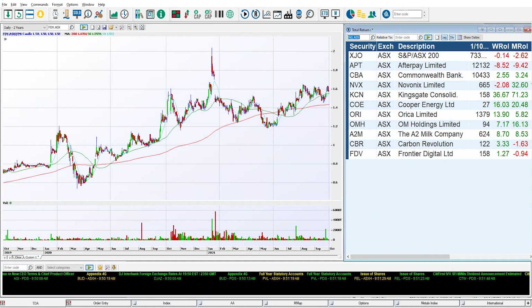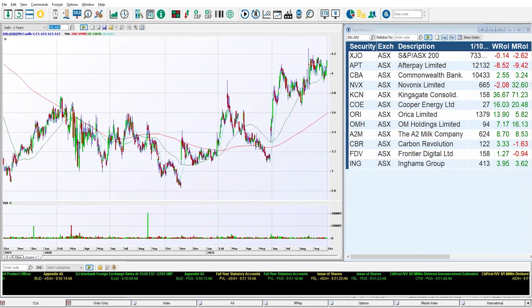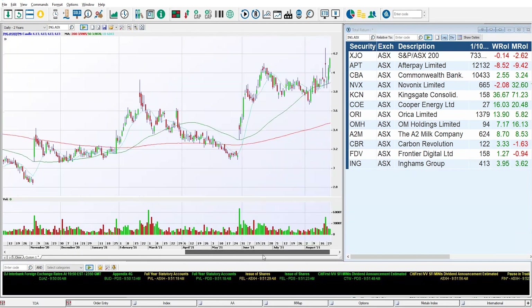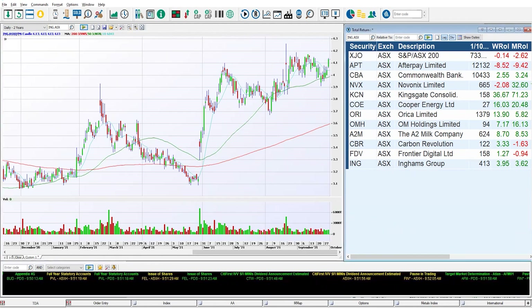ING — Ingham Group — is another one with an interesting chart. We're looking at 3.62% gains for the month, which isn't shooting the lights out, but what we're seeing is this consolidation. Is this poised for another run? Bringing in to the one-year view to zoom in: you can see consolidation happening here, with some wide range days still occurring. What would be interesting is if we see volume dry up and tighter closes like we saw along here — that would be interesting to see from Ingham's.